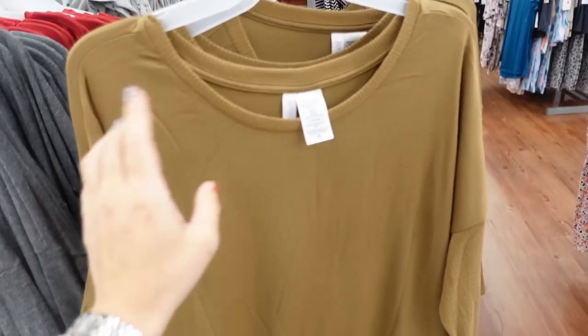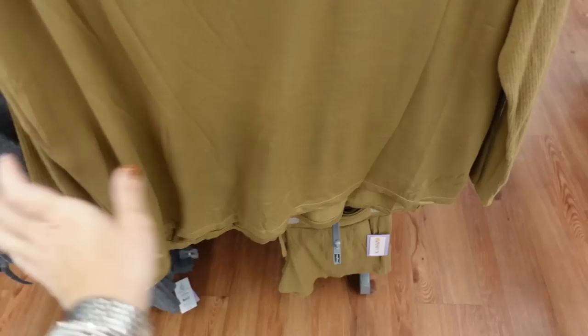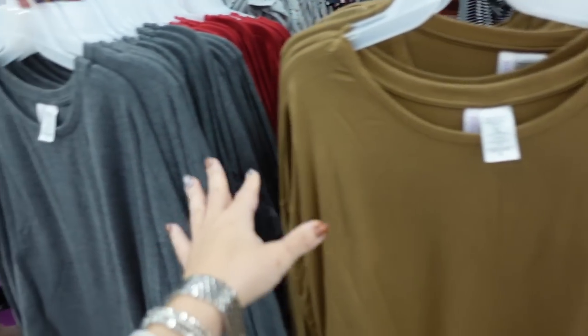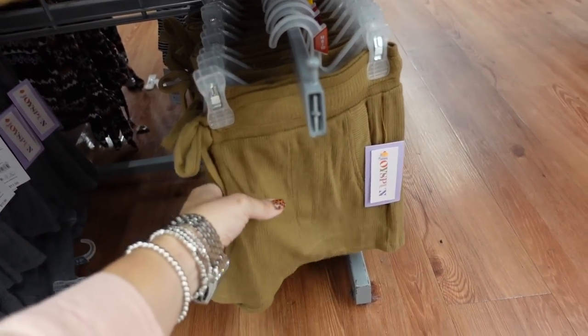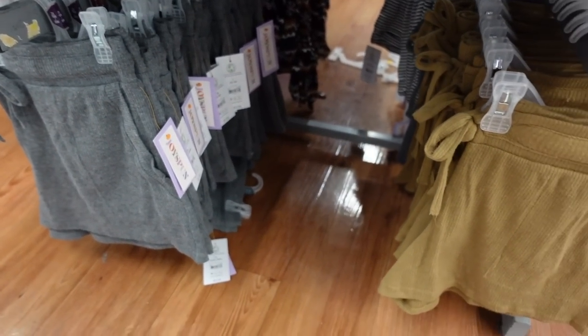New in the pajama/lounge section are these sets from Joy Spun. This one has a crew neckline, drop sleeve with ribbing fitted through the wrist, relaxed fit through the body with some length in the back. They're $12.98 in brown, also in gray and red. The matching shorts have an elastic waistband with drawstring, flowy, ribbed with a side pocket. Also $12.98.